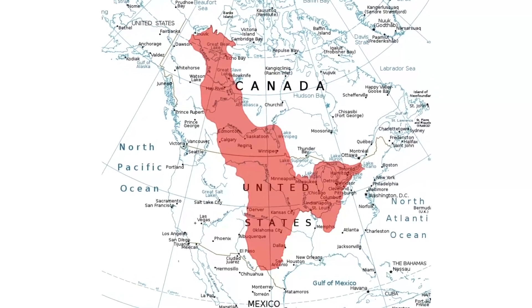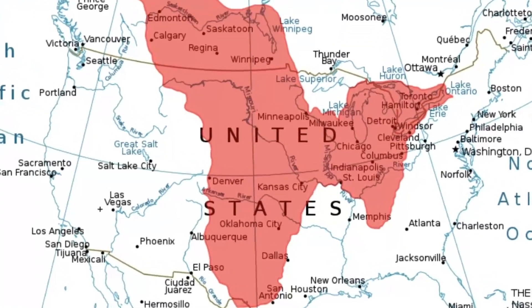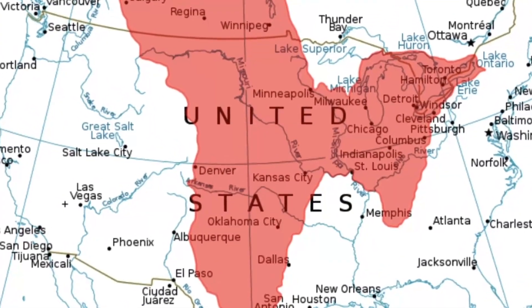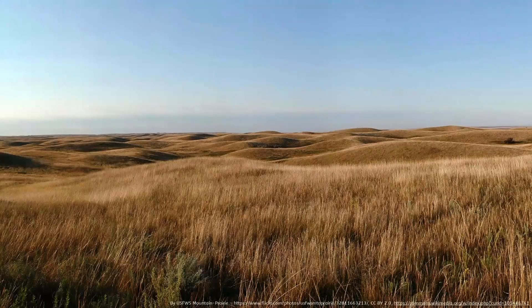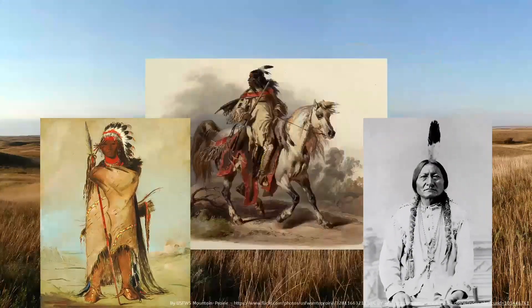The largest portion of the Interior Plains within the United States, occupying the area east of the Rockies and west of the Mississippi River, is known as the Great Plains — historically home to the Blackfoot, Crow, Sioux, Cheyenne, Arapaho, Comanche, and other native tribes.